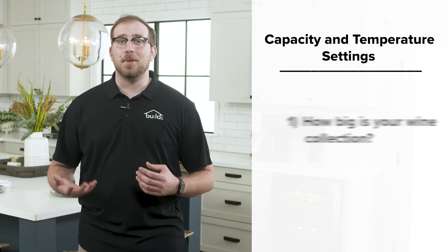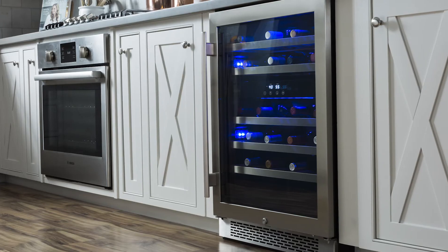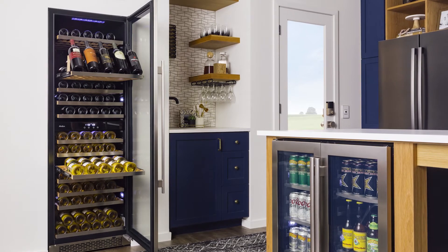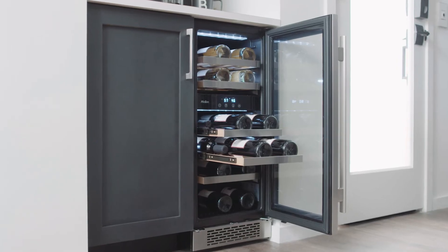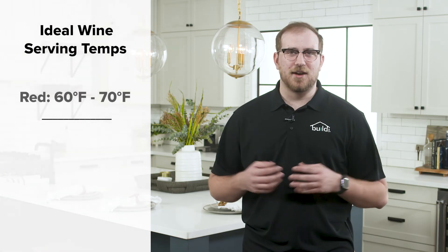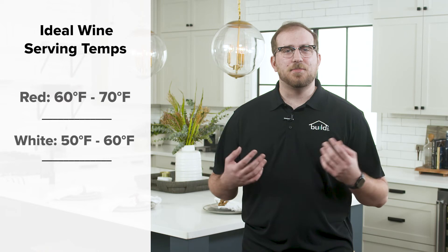You'll want to consider how big your wine collection is and what varietals you'll be storing. Wine coolers come in designs that hold as few as seven bottles to more than 100, and some have special shelves designed to hold larger bottles like Burgundy's. Unlike standard beverage centers, which keep beer and soft drinks ice cold, wine coolers are designed to hold your collection at the perfect serving temperature. Red wine is typically served between 60 and 70 degrees Fahrenheit, white wine between 50 and 60 degrees, and sparkling wines are best chilled to 40 and 50 degrees.